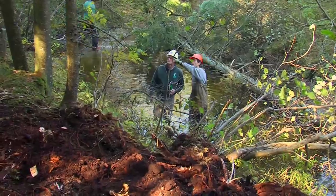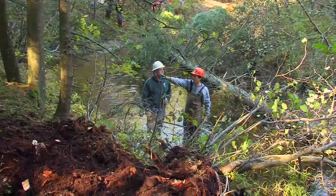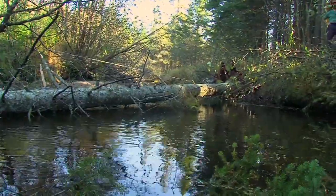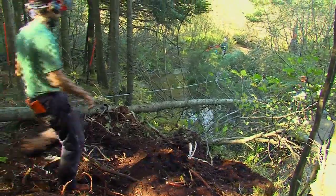Joe Norton is the project manager for Trout Unlimited's Upper Connecticut Home Rivers Initiative. One of the common methods of adding wood to the streams was chop and drop — we refer to it now as strategic wood additions.